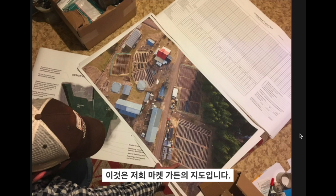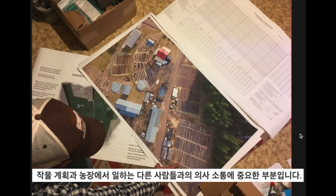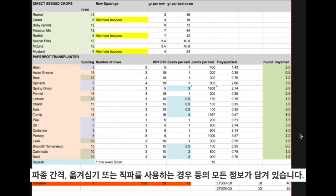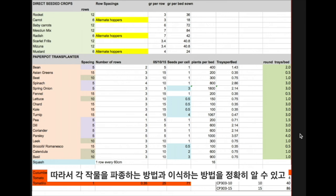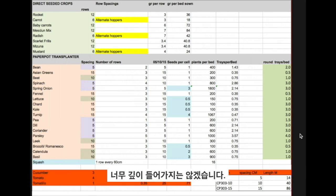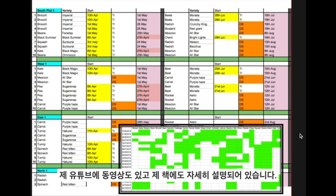This is a map of the market garden — all the beds are labelled with a simple code, which is important for creating a crop plan and communicating between different people working in the garden. We have planning sheets showing spacings for different seeders we use, whether we're using a paper pot transplanter or direct seeding. We have all these sheets of data so you know exactly how to sow and transplant each crop, and ultimately when we make a seed plan, how to order the right amount of seeds.